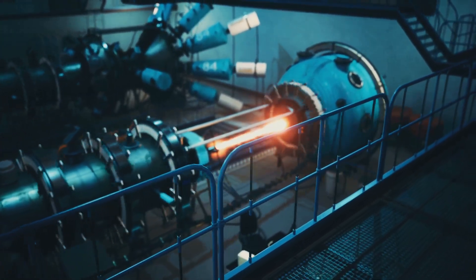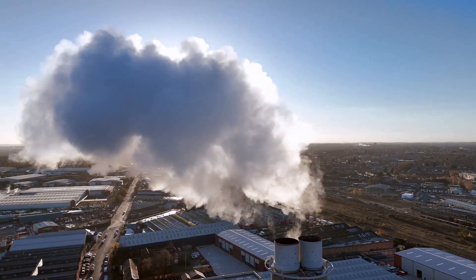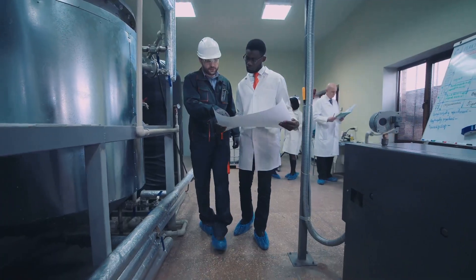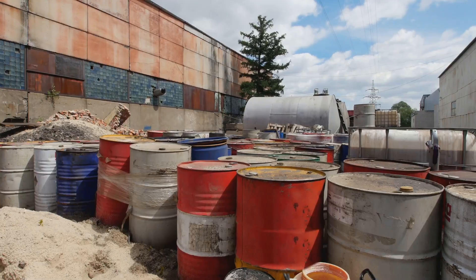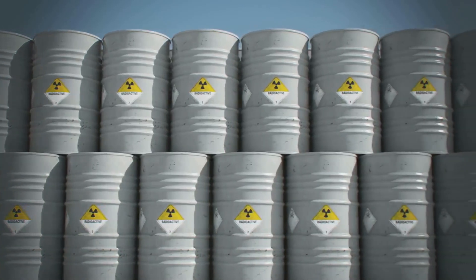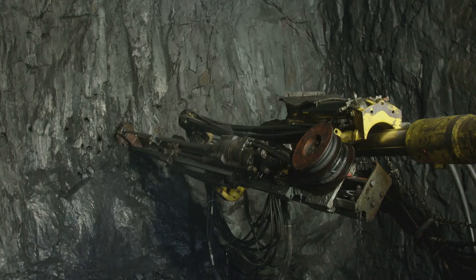Fusion energy stands out for its minimal environmental impact. Unlike fossil fuels, fusion does not produce harmful emissions — no carbon dioxide, no methane, and no other greenhouse gases that contribute to global warming. The primary byproduct of fusion reactions is helium, an inert gas that is harmless to the environment. This is in stark contrast to nuclear fission, which produces radioactive waste that can remain hazardous for thousands of years. The short-lived radioactive waste from fusion reactors can be managed safely, reducing long-term environmental and health risks.